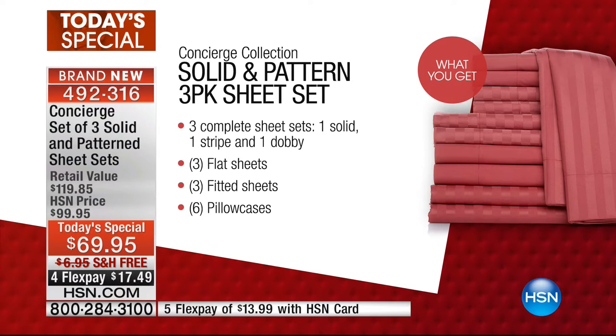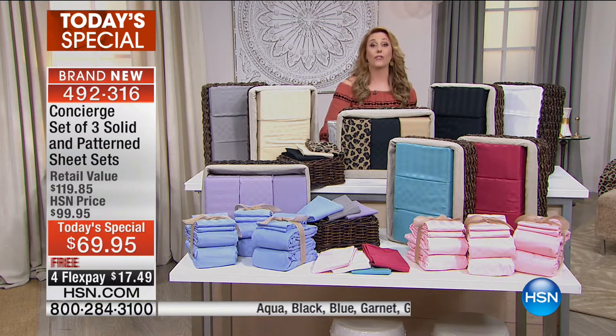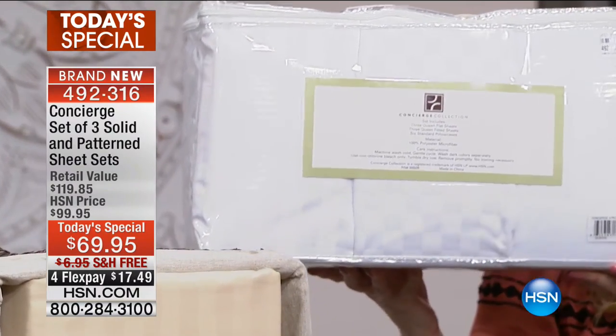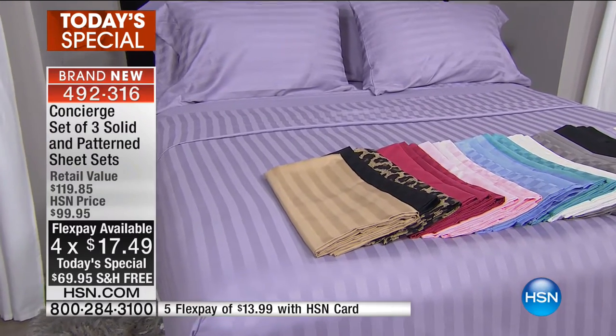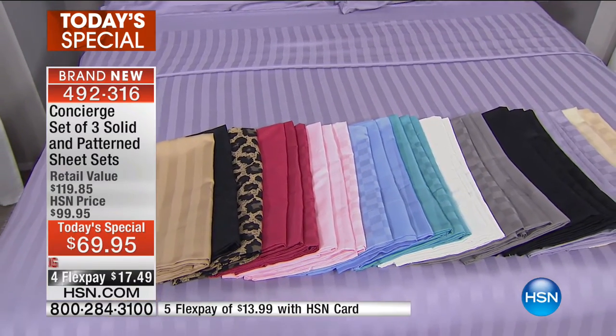You're getting flat, fitted, and pillowcases — three complete sets. You get one solid, one stripe set, and the dobby check. We have all the colors available — gold, aqua, black, blue, garnet, gray, ivory, leopard, lilac, pink, or white. All different sizes are the same price: full, queen, king, and California king. The aqua is a little more teal, the gray is a platinum sophisticated tone, and the white sheets are that perfect crisp hotel white.